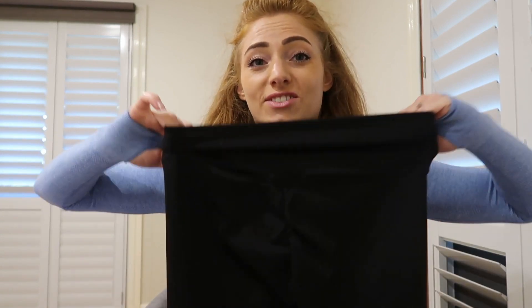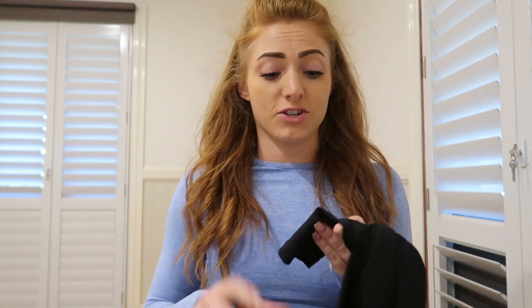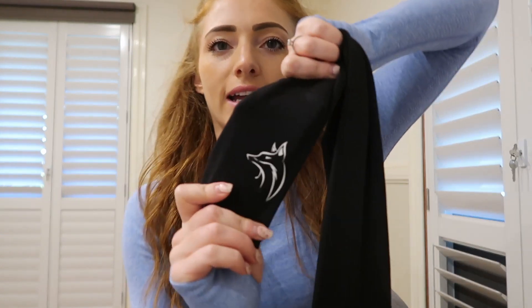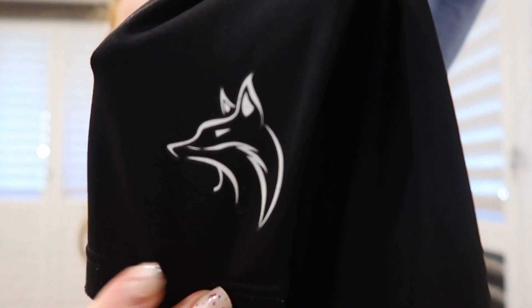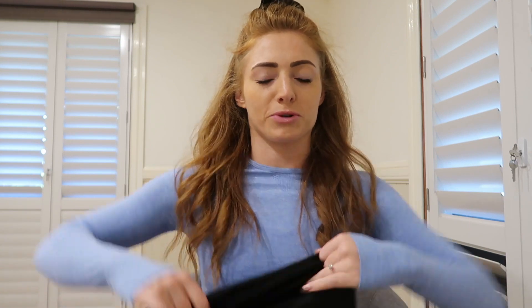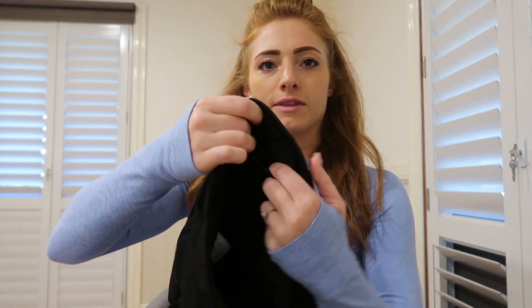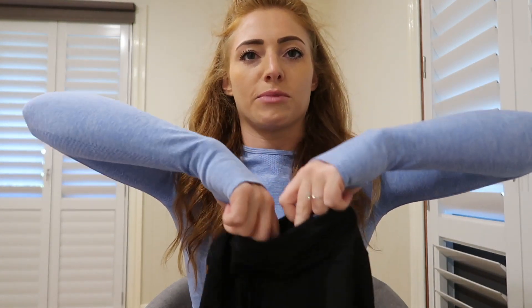I've worn the shape leggings every day — I work in a gym, so this is what I wear. As you can see, I've had these for ages and the print on them is really strong, it hasn't really faded at all. The logo print is really durable. These ones also have a little pocket at the front so you can put your card or a locker key in it.